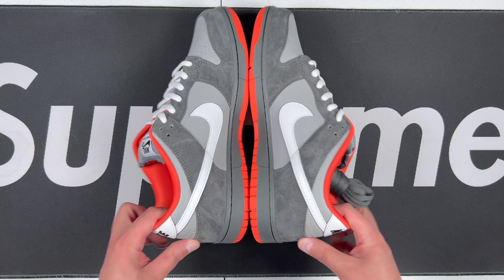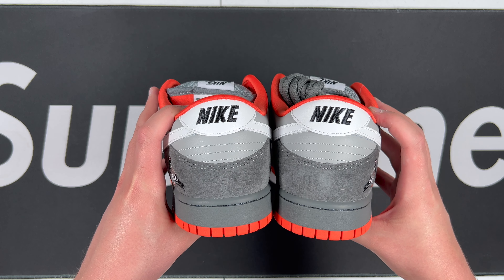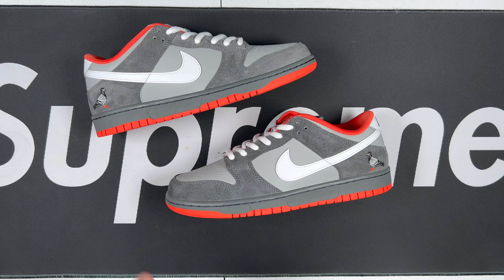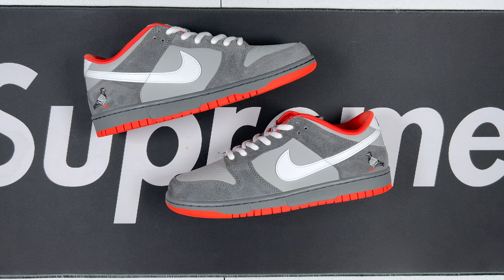Also looking great there. Let's get the heels side by side — looking good. Pigeon New York SB Dunks, one of the greatest historical SB Dunks and sneakers in history. Once again from Rare Rep Sneakers — going to throw their info on the screen, be sure to check them out, hit them with the follow on Instagram, mention rep bro sent you over. We're almost complete guys, four spaces left on the wall. Be sure to like, subscribe, leave a comment, turn on notifications for when I post — and as always, thanks for watching.